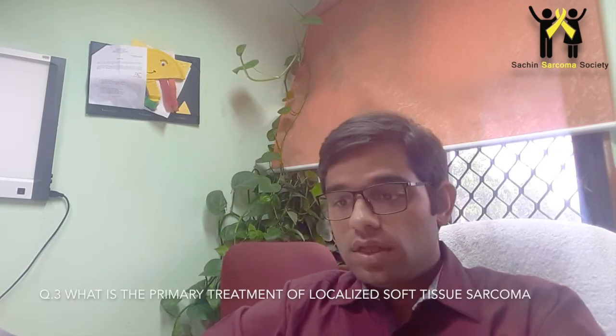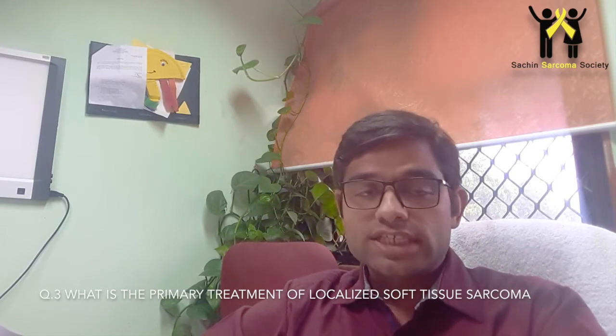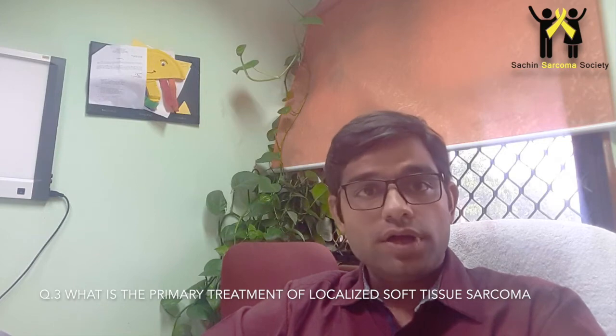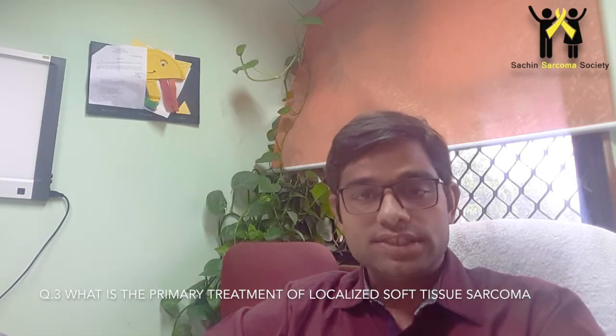The next question is: what is the primary treatment for sarcomas? There is no replacement for a good surgery from experienced hands, and it should be done in a tertiary care center or in an institute which has expertise in this.